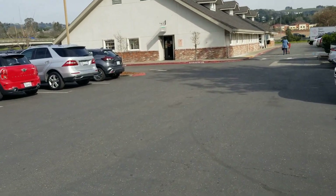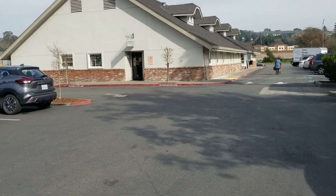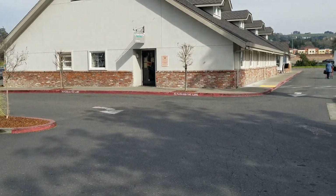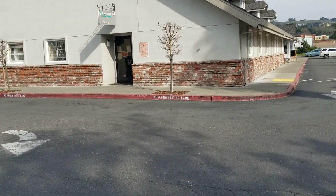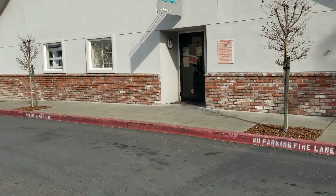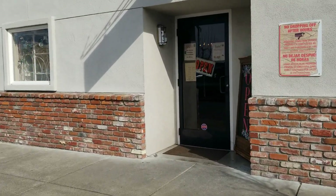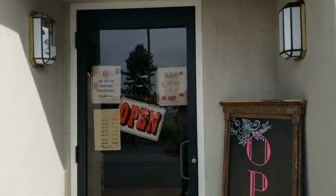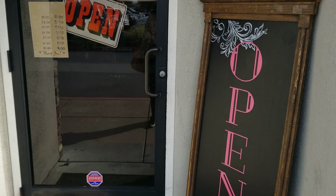Here we are at the hospice thrift store, and I forgot a couple things about this store. One is it's very hard to find parking, and I'm sharing this stuff with you because I'm trying to evaluate new stores that aren't Goodwill. The other thing is they don't have carts — just a little basket on the floor situation, which I don't love. But look at this: all blue tag clothing a dollar. Red tags half off, probably because it's February, Valentine's Day.